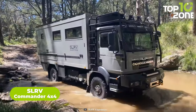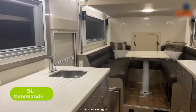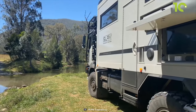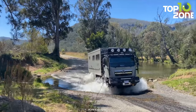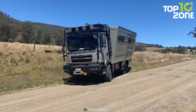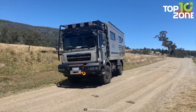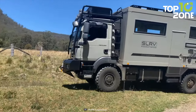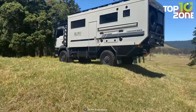The SLRV Commander 4x4 is the most dependable and proven offering from SLRV. Built on the MAN TGM 13.290, known to be among the most capable platforms, this expedition vehicle delivers exceptional performance on the most rugged terrains. Built using the latest composite technology for proper stability, and featuring a clean-looking interior, the SLRV Commander 4x4 provides the utmost comfort combined with serious off-roading performance and a luxurious living space.